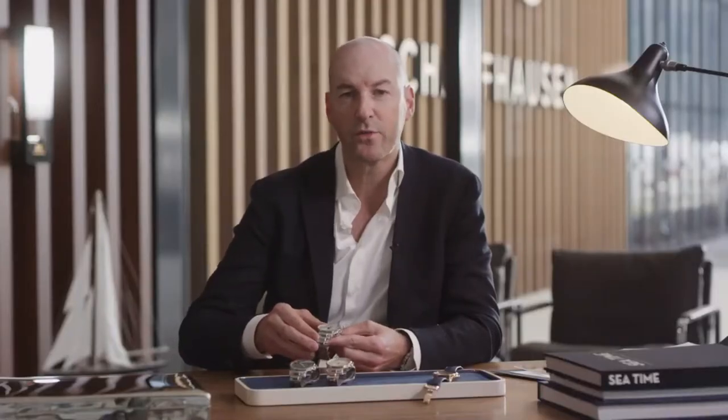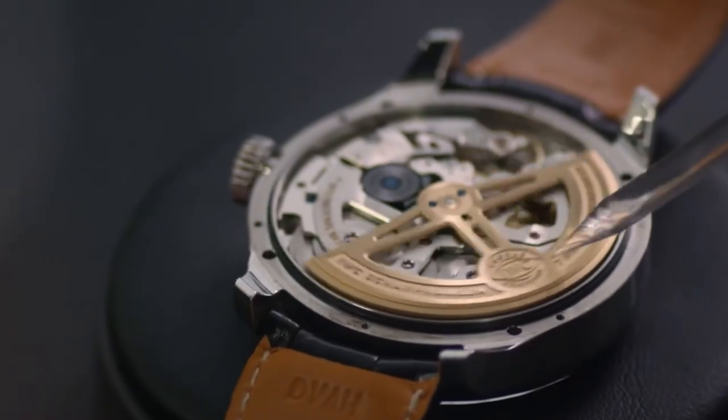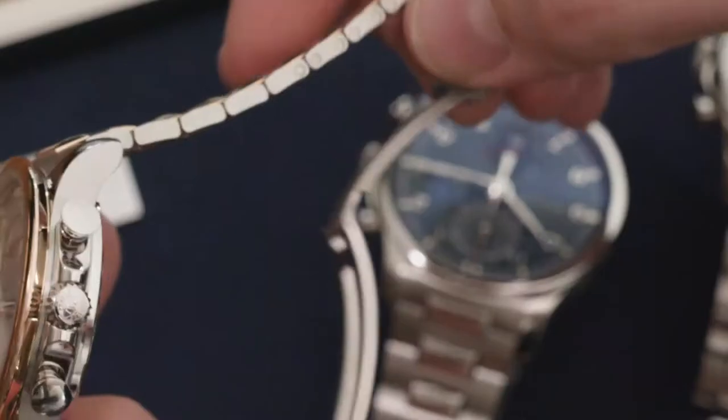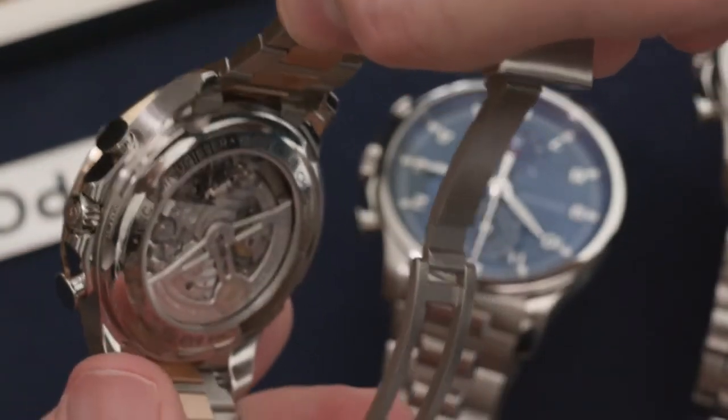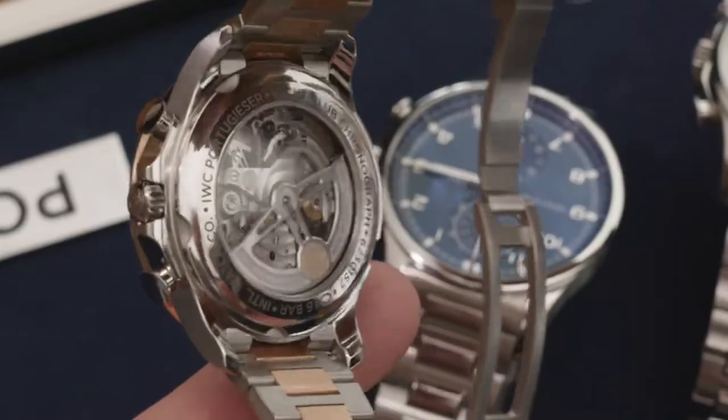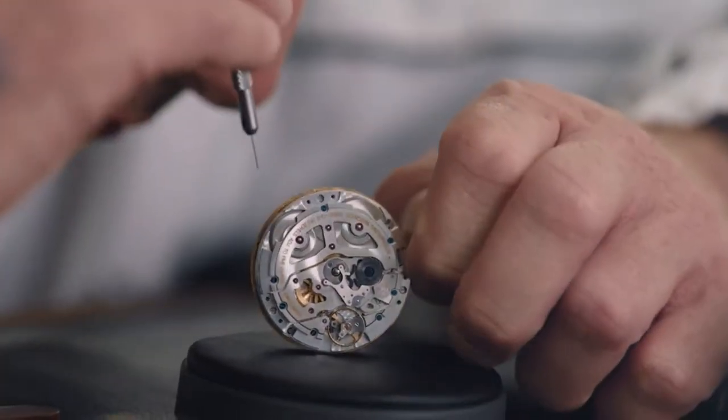The chronograph is one of our three in-house chronograph movements, the Calibre 89, featuring a 68-hour power reserve and a flyback chronograph. The watch features a sapphire back to showcase the beauty of that movement and the typical IWC movement and rotor design.